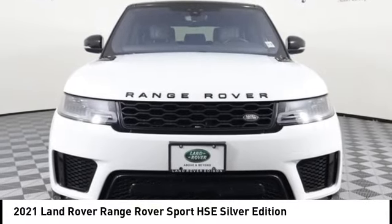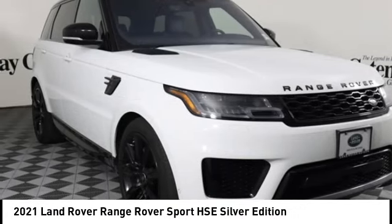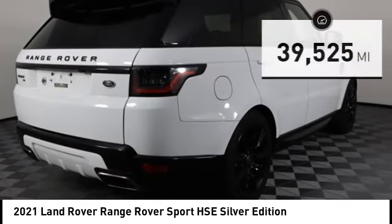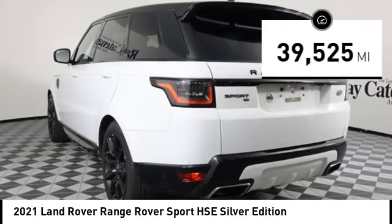You are going to love the 2021 Range Rover Sport — powered by intelligence, brilliance by design. Range Rover Sport is in a class of one. This vehicle has less than 40,000 miles. Here are some of this vehicle's great options.